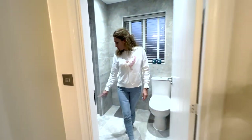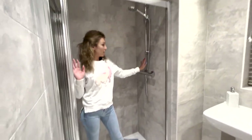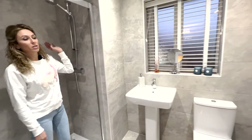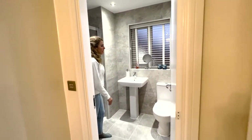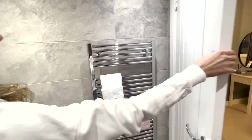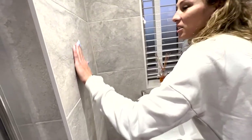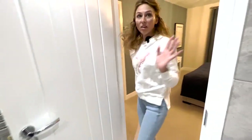The shower is big — it's a good size. This ensuite is fully tiled, which is very nice. We have a chrome heated towel rail — a tall one. I like this toilet and the tile; it looks like a type of stone, very nice. There's also a window for natural ventilation — we really have everything here.